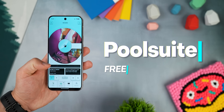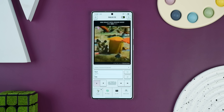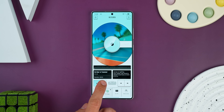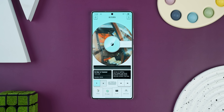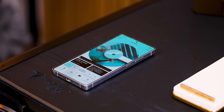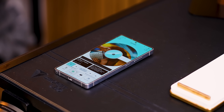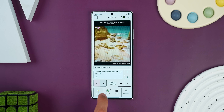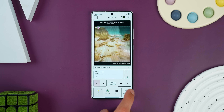Summer's finally here in the States, and I'm sure you'll have plenty of family and friend get-togethers, so you can use Pool Suite to set the perfect summer vibe. It's basically a retro radio player that plays feel-good summer tracks and chill mixes straight out of the 90s. I usually have it going in the background when I'm with company — it's like having your own personal DJ. The UI looks amazing too, super nostalgic and feels different in a really good way. A great app to kick off the summer.